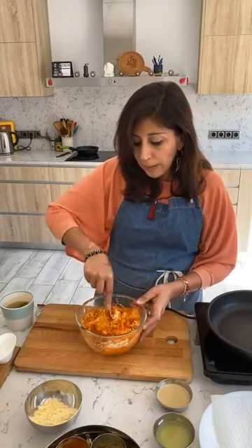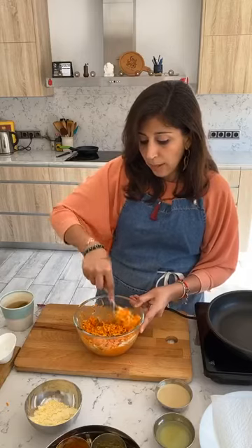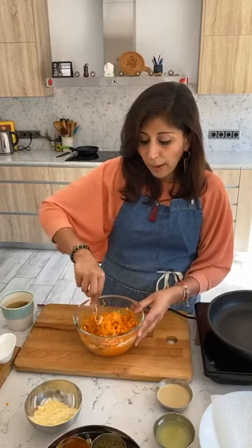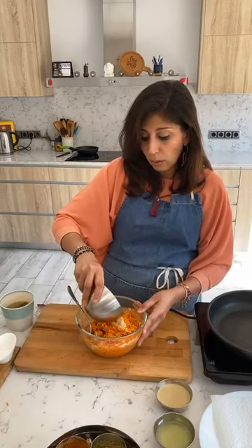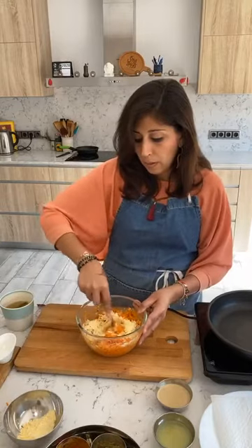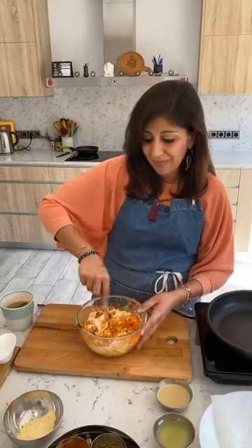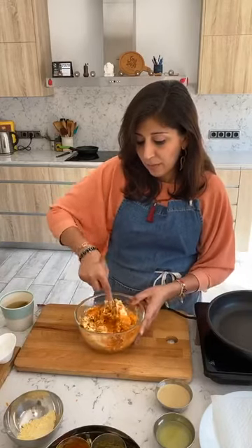I'll keep adding a little more chickpea flour as we go, and then I'm going to add a bit of water at the end to make sure it sticks together and isn't too dry. There is also some moisture coming out from the vegetables themselves — the carrots and onions release their own water. How's everybody doing?